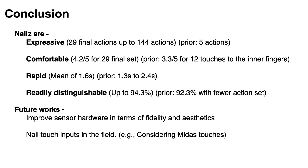In conclusion, through this process we showed that Nails are expressive, comparable, rapid, and readily distinguishable. As future work, we need to improve sensor hardware in terms of fidelity and aesthetics, and exploring nail touch inputs in the field while considering Midas touch will be interesting. Thank you for listening.